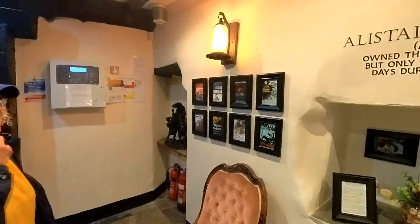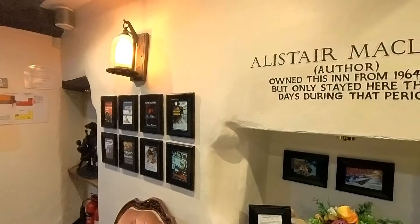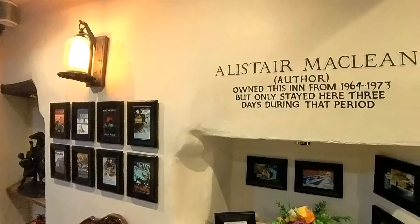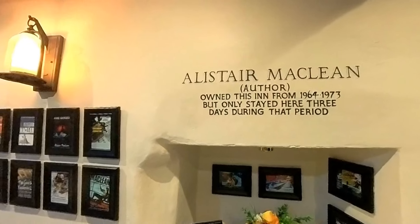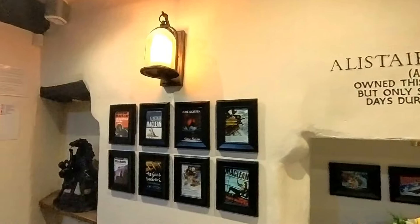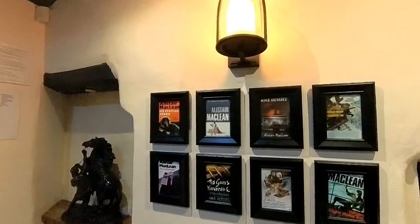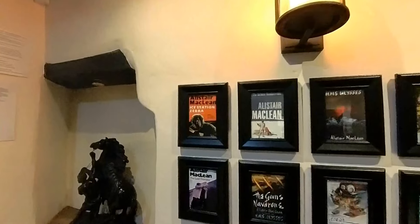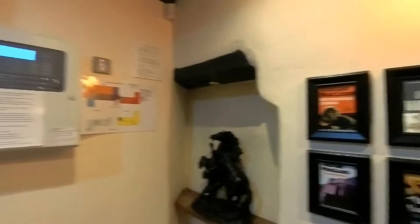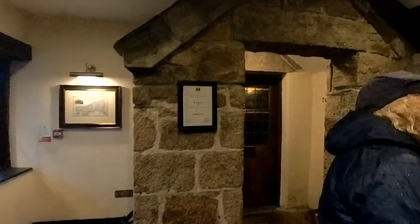There's an interesting little fact: Arthur MacLean, the author, owned this inn from 1964 until 1973, but only stayed here for three days during that period. He is a well-known author - Alistair MacLean is a well-known one. But now, we've got permission to stay, we've paid, and we're allowed to fetch the dogs in.